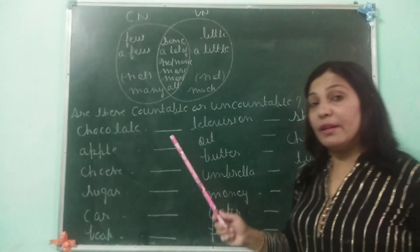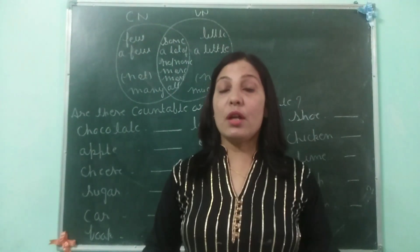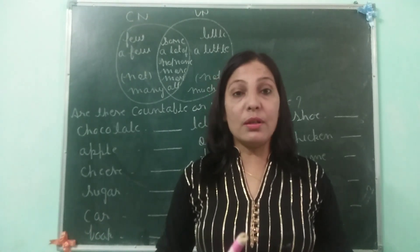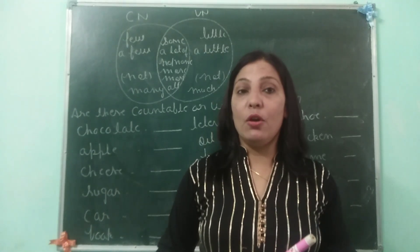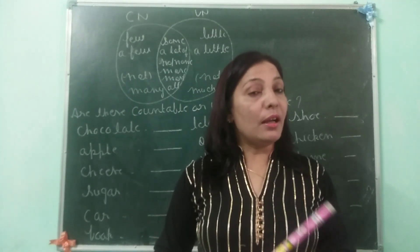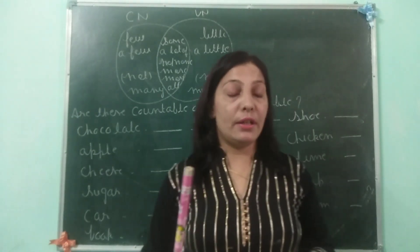So what did we conclude? Uncountable nouns are substances and concepts that cannot be separated. We cannot count the milk directly — for example, I drink milk every day, or I drink two bottles of milk or two liters of milk. Here I am not counting the milk; I am counting the container or the measuring quantity.